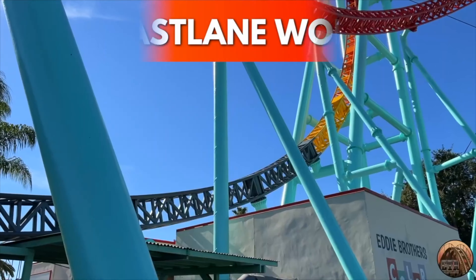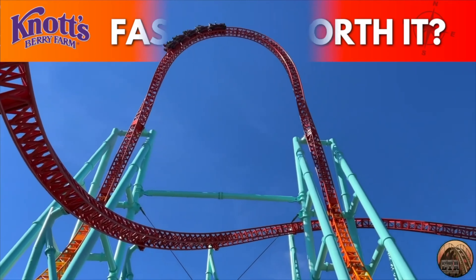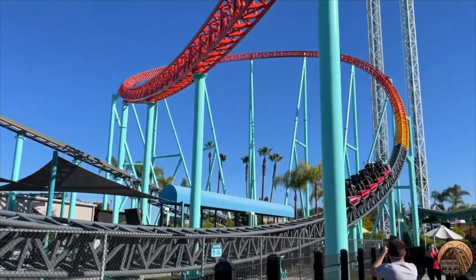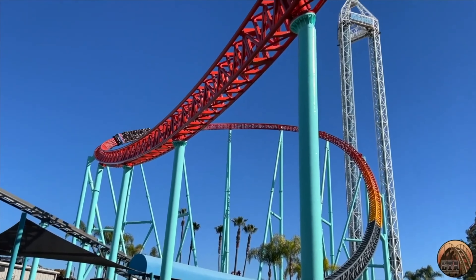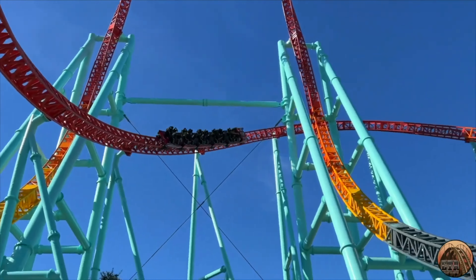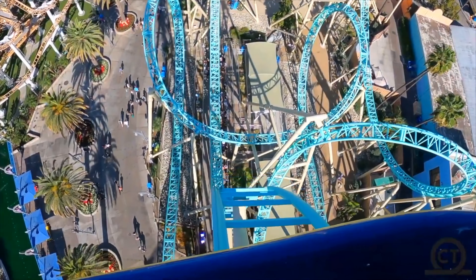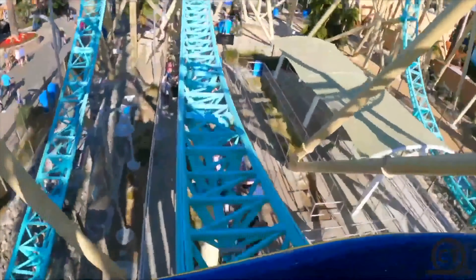Is the Fast Lane skip-the-line pass worth the extra money? Knott's Berry Farm is usually always busy, so if you want to re-ride your favorite attractions or don't like waiting in long lines, I would at least check out the pricing for Fast Lane during your visit. It's a bit hard to find where to purchase it at the park, so the best place to buy it is at the general store in the Ghost Town section.